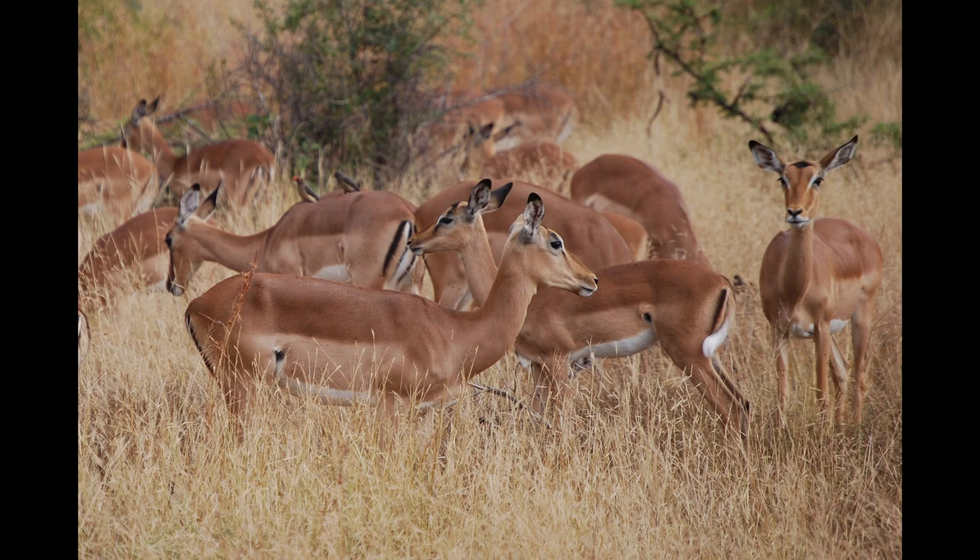The young are suckled for 4 to 6 months and reach maturity at a little over a year. Impalas have more well-adjusted diets than many other antelopes. Able to both graze and browse, the Impala has a greater and more reliable food supply than animals that do either one or the other. It eats young grass shoots in the rainy season and herbs and shrubs at other times.